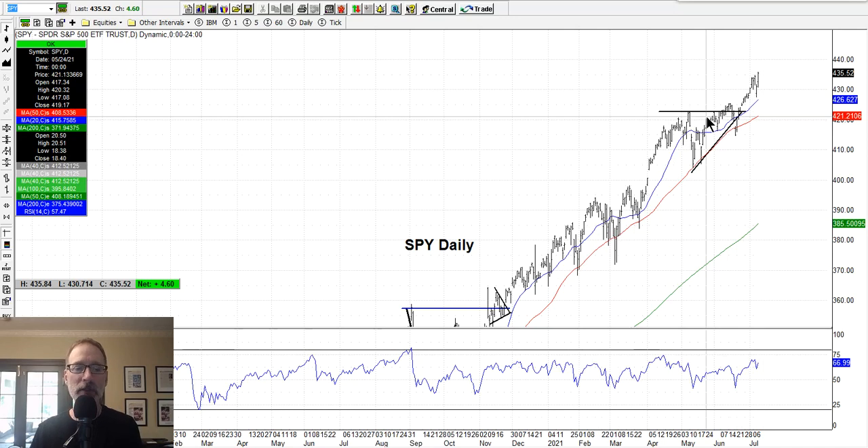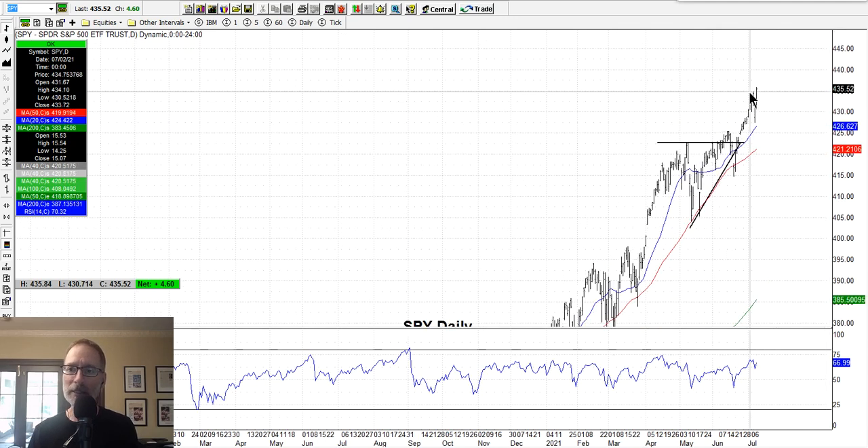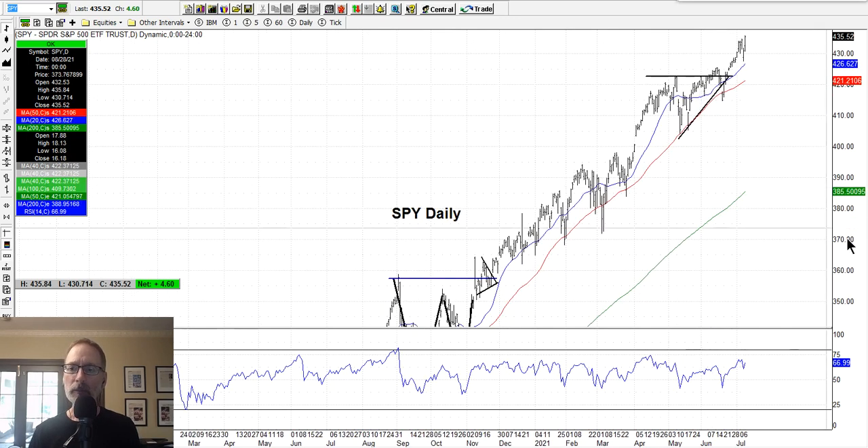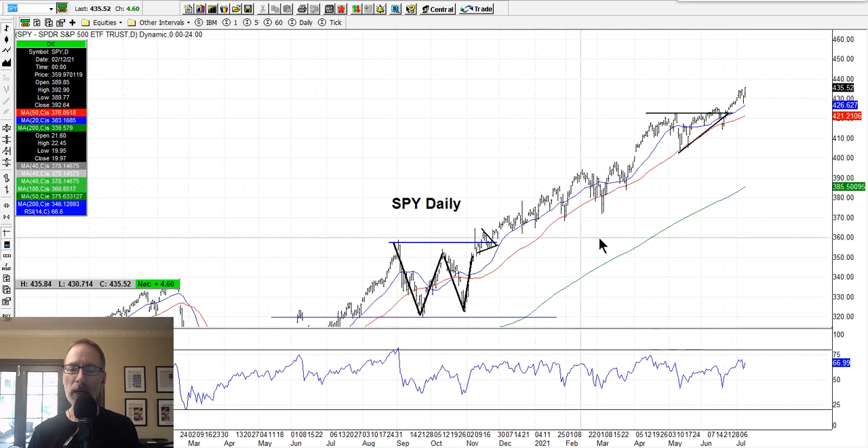The market does go down. You can see Thursday, July 8, we had this nice little move down — a pretty big selloff — and people get nervous, saying 'here's the top, here comes the next bear market.' Nonsense. That was just your normal ebb and flow, a normal pullback. And today we made an all-time new high. So if you bought on the lows as an intraday trader, you could have picked up a few dollars. But if you're a longer-term trader, you want to follow the trend.